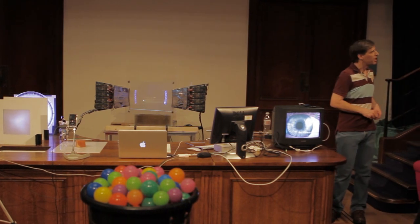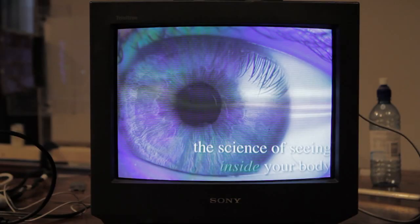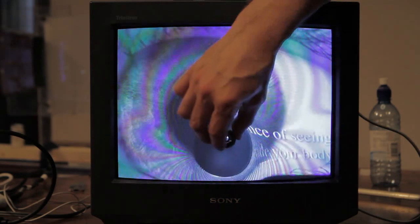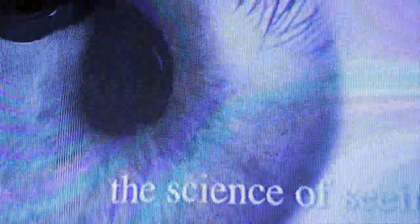Some of you may still have a cathode ray tube in your house if you've got an old-fashioned TV, and if you take a magnet and you don't mind dispensing with the TV, you can bend the cathode rays as they hit the screen. And for those of you over in the corner there, you can see bending the cathode rays.